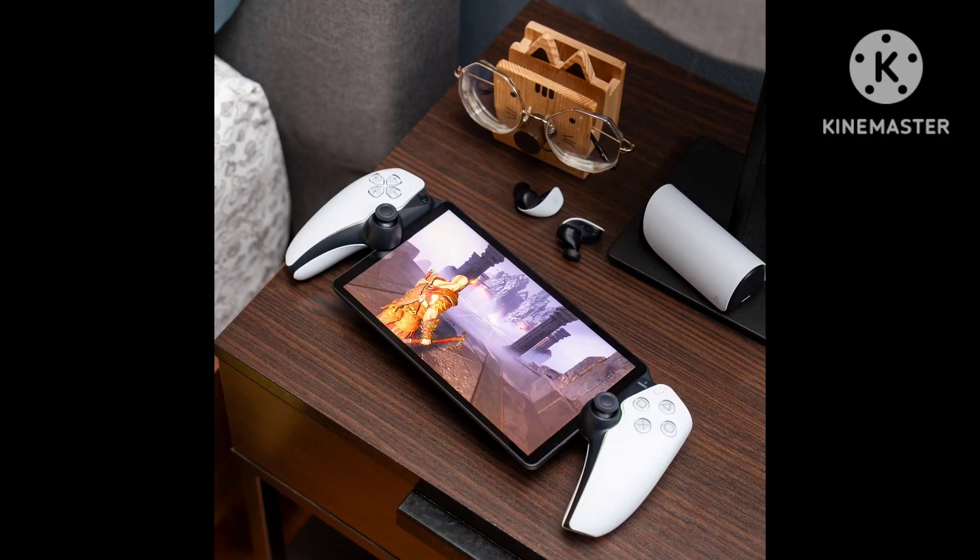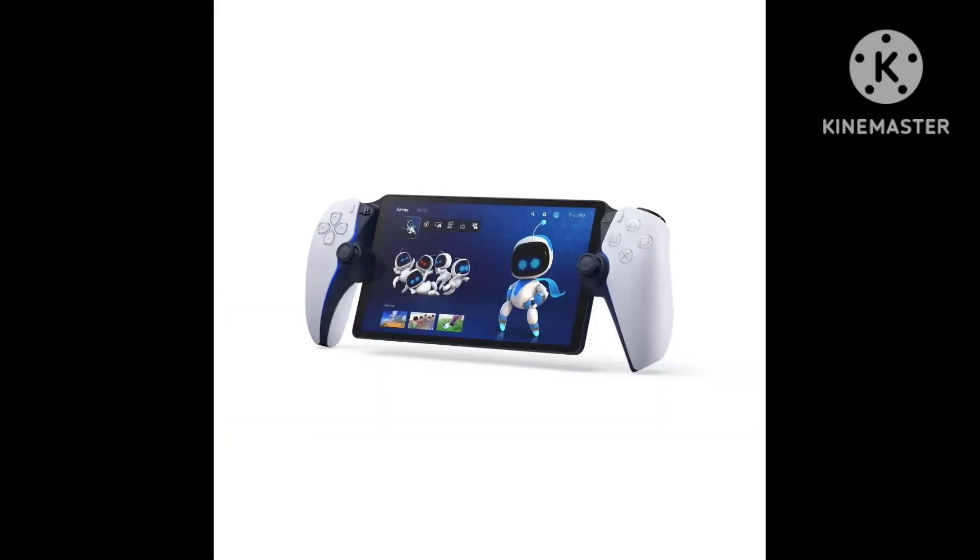PlayStation Remote Play is far from a new feature, and it's something you can use with multi-purpose devices like a phone, tablet, or laptop at no additional cost. So why spend $200 on a dedicated piece of hardware for only this one feature?